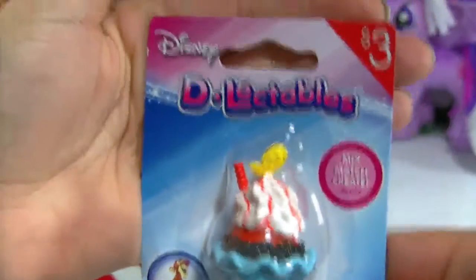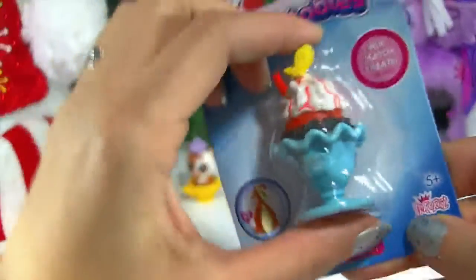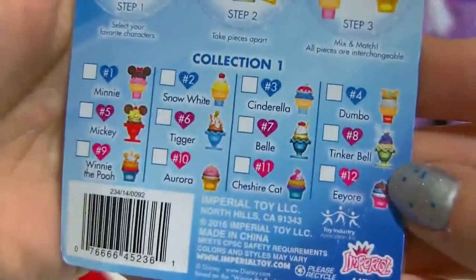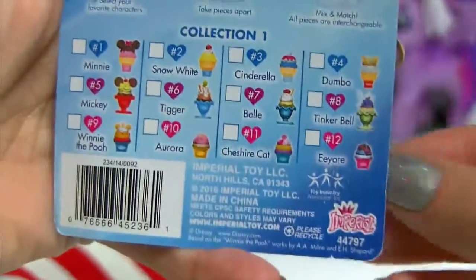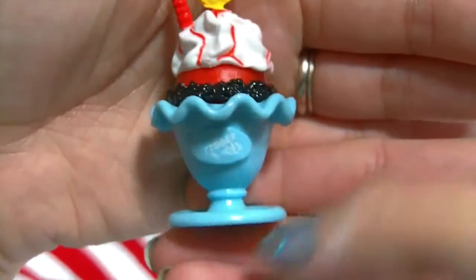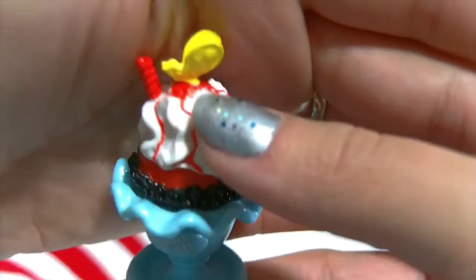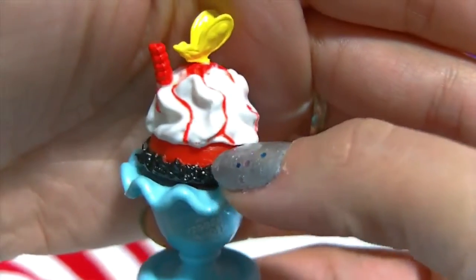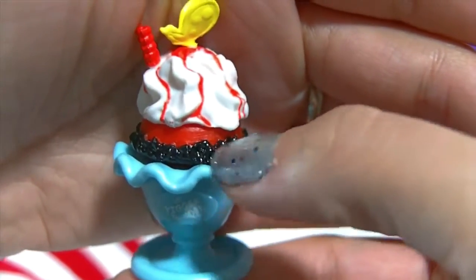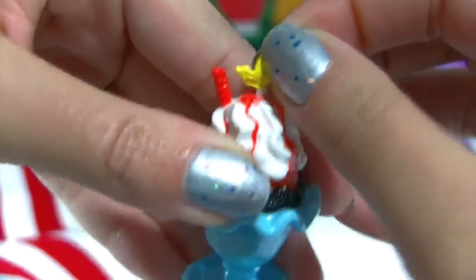Up next we have a Disney Delectables, and this one is Tigger. This is the third one I've collected. Let's see all the ones you can collect — Tigger is number six. Here he is: Tigger is a sundae with a blue sundae dish, some whipped cream, and some orange icing dripping down, orange ice cream underneath, and maybe some chocolate around the edges. He's got a little butterfly at the top, which is removable.